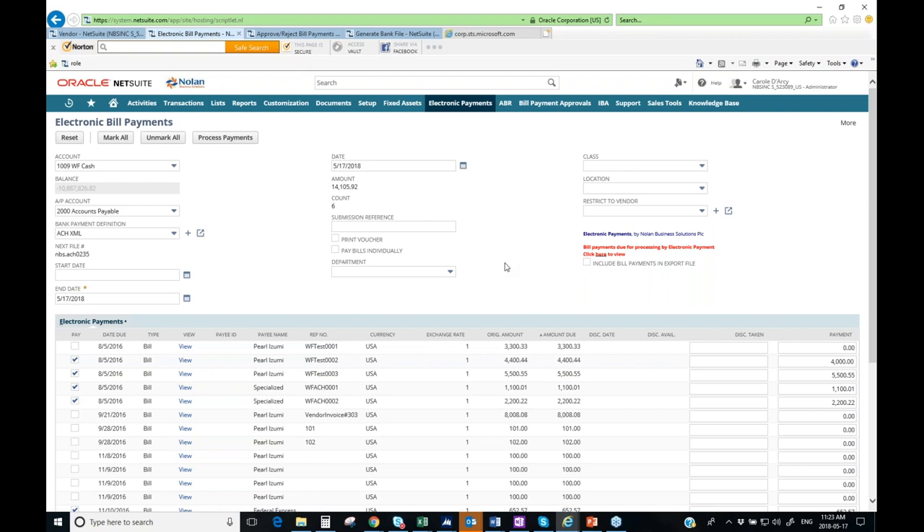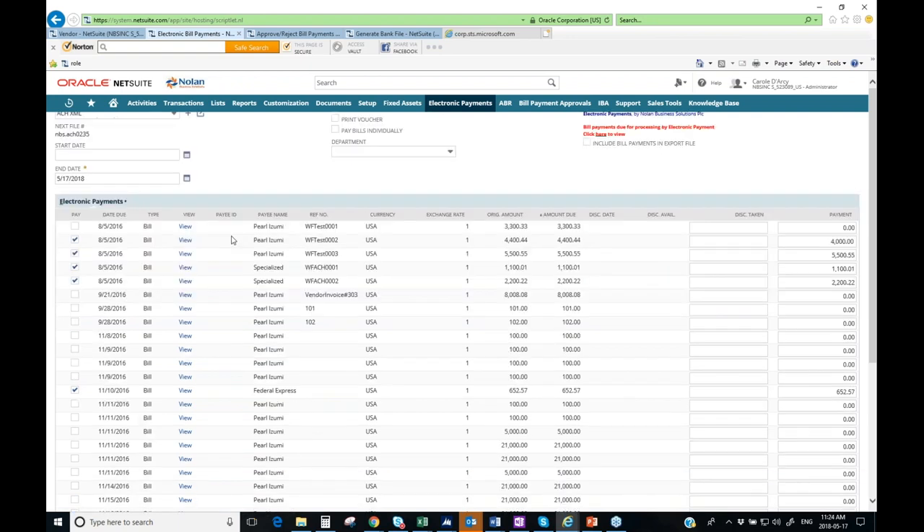We also incorporate bill payments generated through the standard NetSuite bill payment process. During implementation, we'll discuss whether you want to use the Nolan pay bill selection screen or the native NetSuite pay bills screen — which offers additional filtering capabilities using custom fields — and then incorporate those payments into the electronic process via a checkbox. That walks us through the bill payment selection process, and now I'm ready to process payments.